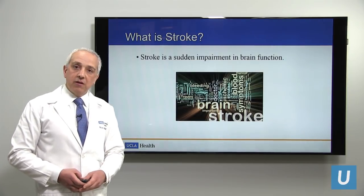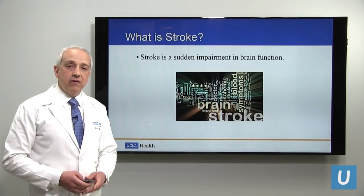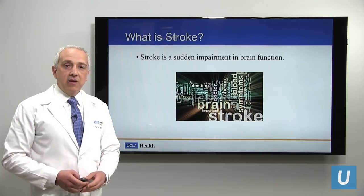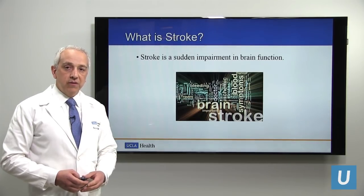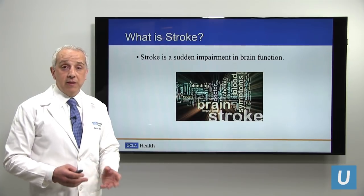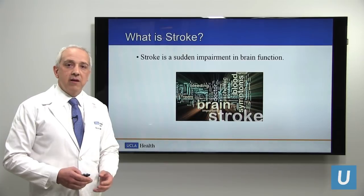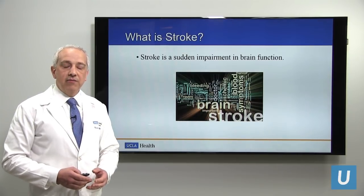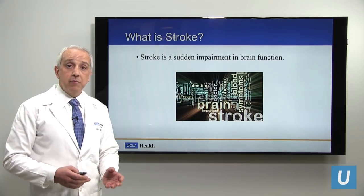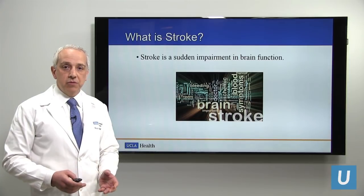Let's begin with a definition of stroke. What is a stroke? A stroke is best defined as sudden impairment in brain function. An area of the brain is injured, and depending on what it controls in our body, the symptoms will be manifested based on that. If the area injured controls strength, then weakness and paralysis will be the symptom. If it controls sensation, then numbness can be a symptom. Vision problems, speech problems — these are all symptoms of a stroke.